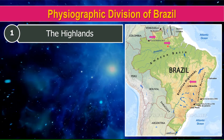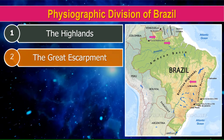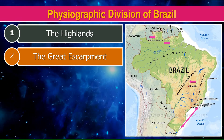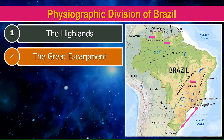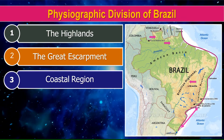The first division is the Highlands — the Guyana Highland and the Brazilian Highland. Second is the Great Escarpment. Third is the Coastal Region.